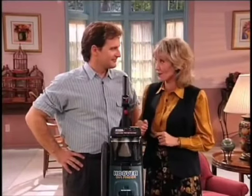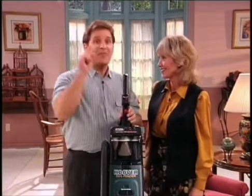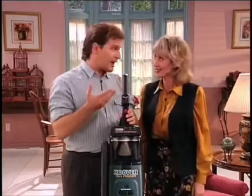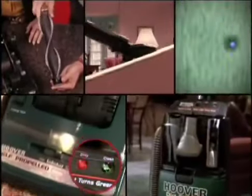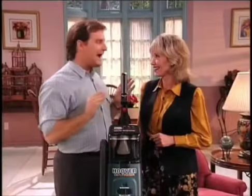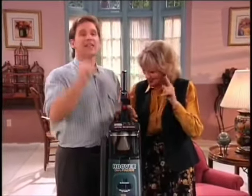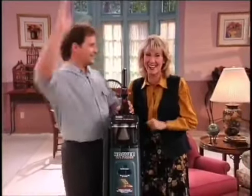Maddie now knows that vacuuming with the Hoover Dirt Finder is fun, and that when she vacuums her home, she really has a clean carpet. It truly is a cleaning miracle — Hoover has put the five wonders of the vacuuming world in one unit. If you recall one thing from this entire day: your carpet's not clean until the light turns green!